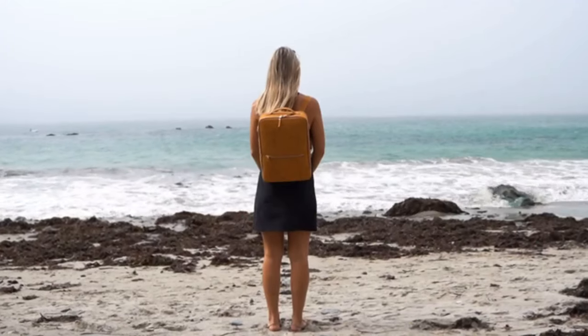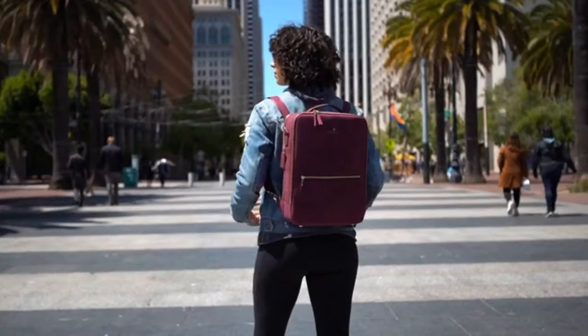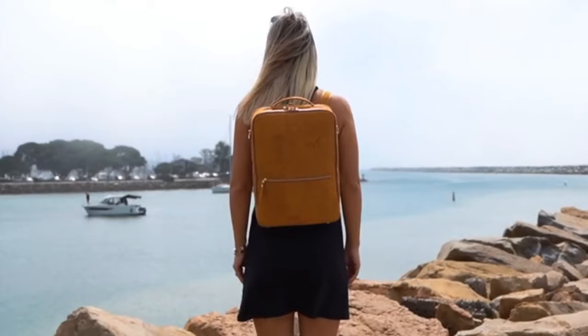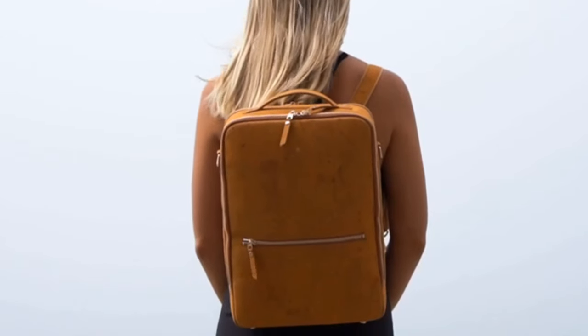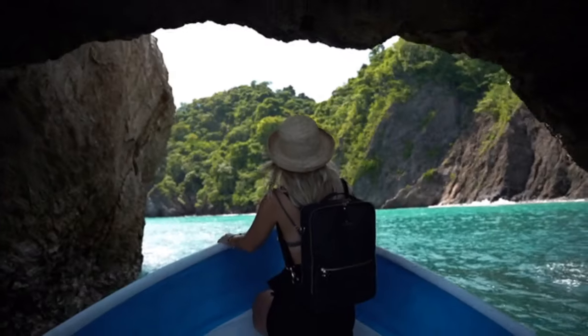Life's journey takes you to incredible places all over the world. Having a companion to organize and hold your treasures is key. Now introducing the Everyday Bag from Montage — a handmade, eco-friendly, versatile bag to carry your necessities wherever you go.